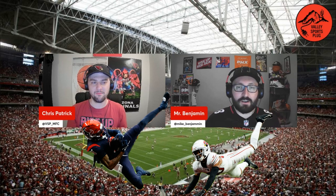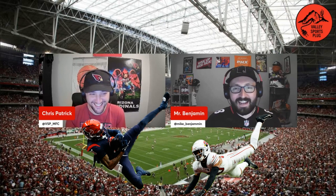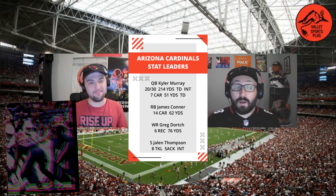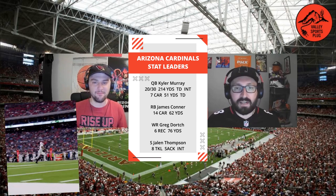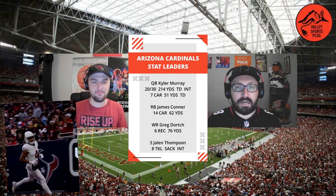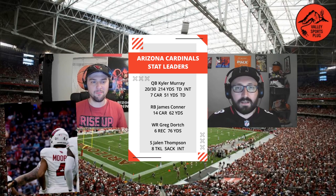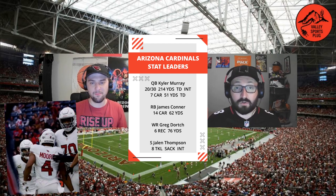I will let y'all speak your negatives on Marco Wilson — I don't have much to say at this point. But Kyler — we know he has some rust. What a first ball to Rondale, though. That was beautiful, dropped it right in the basket. But he's just underthrowing right now. He underthrew on the pick to Hollywood. That last pass was lofted off his back foot, and it didn't seem like he was adjusting plays to pressure towards the end of the game.